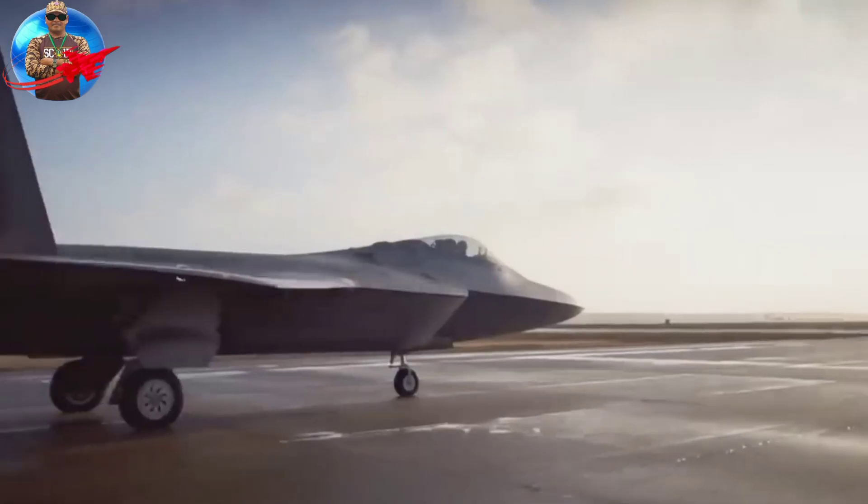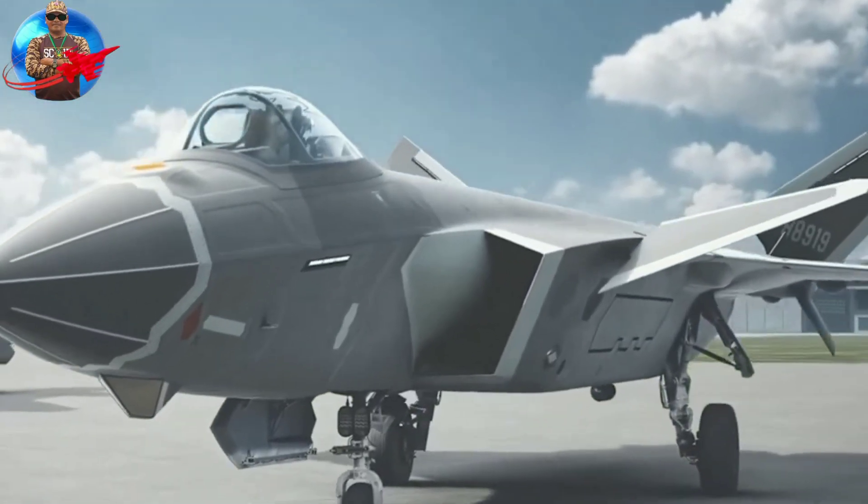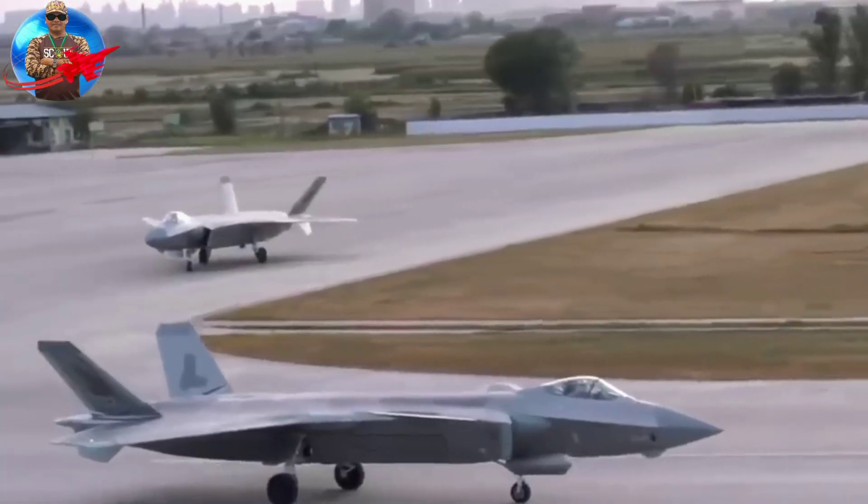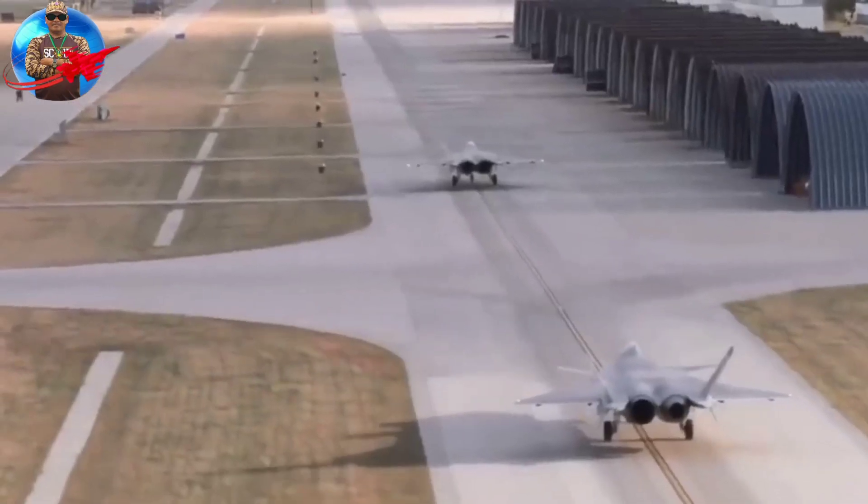The J-20 is a stealth fighter jet developed by China's Chengdu Aircraft Industry Group. It is the first fifth-generation fighter jet developed in China and is considered one of the most advanced fighter jets in the world.